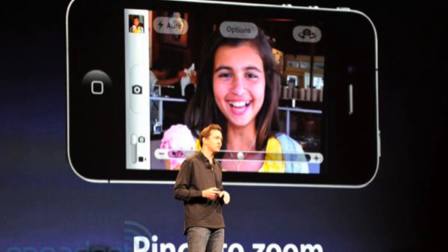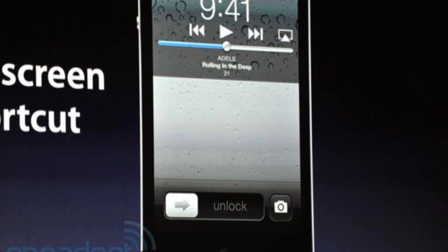Next you have pinch to zoom — instead of using a zoom bar, you can use two fingers to pinch in and out to zoom within the camera app. The coolest camera update is built-in photo editing. Instead of downloading an external app, you can crop, rotate, apply red-eye reduction, and more directly in the default camera application. Overall, some really cool camera updates.